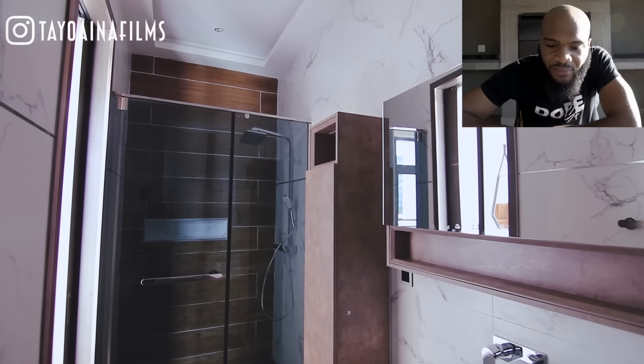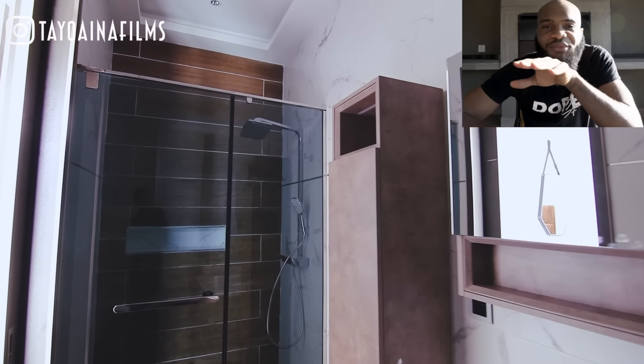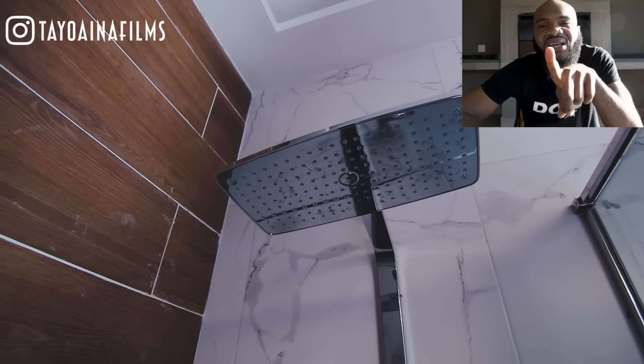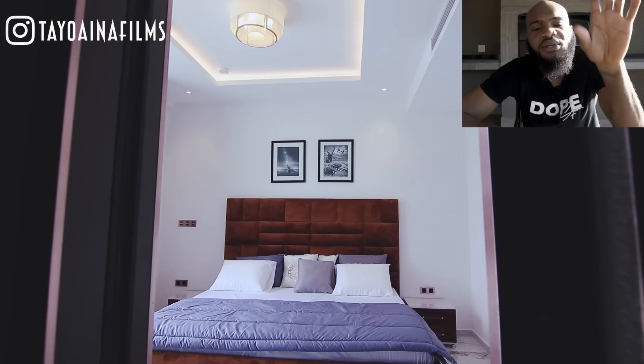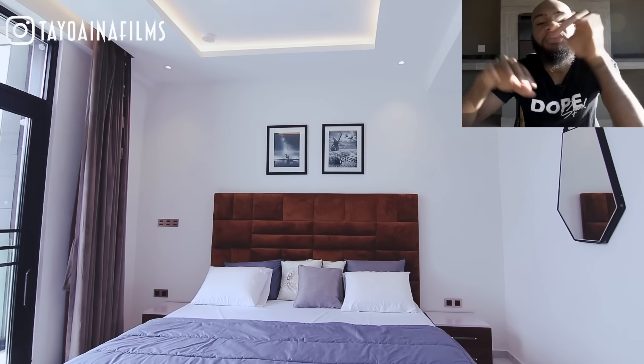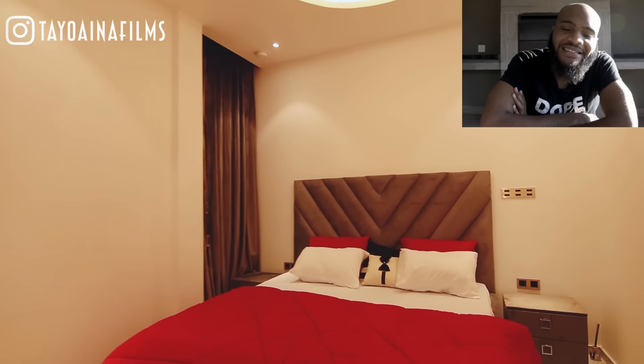The showers are electronic-type — you can see the buttons on them. Everything is becoming push-to-start; just a light tap and the showers start pouring. There's also a small ribbon on the bed — it's like a Valentine setting.